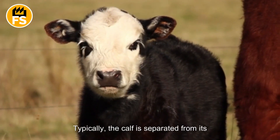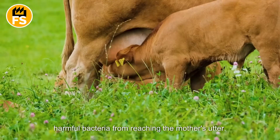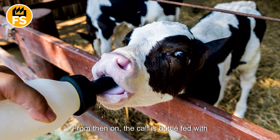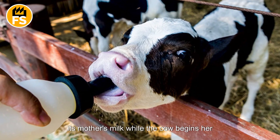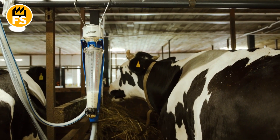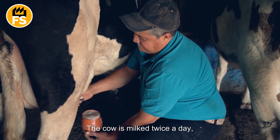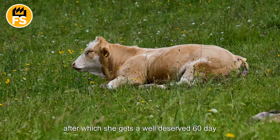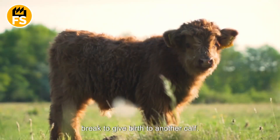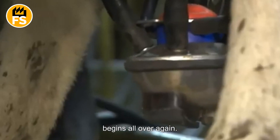Typically, the calf is separated from its mother within an hour of birth to prevent harmful bacteria from reaching the mother's udder. From then on, the calf is bottle-fed with its mother's milk, while the cow begins her career as a milk producer. For 305 consecutive days, the cow is milked twice a day, after which she gets a well-deserved 60-day break to give birth to another calf. Once the cow delivers, the milking process begins all over again.